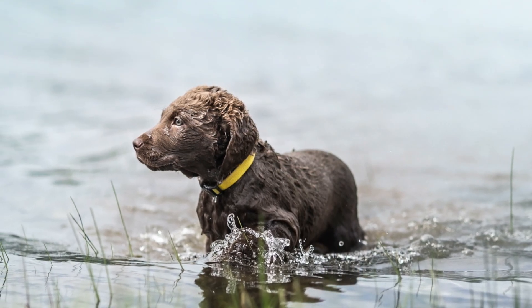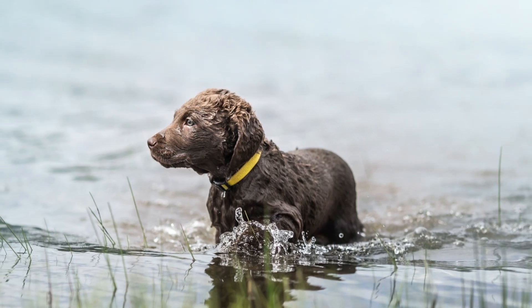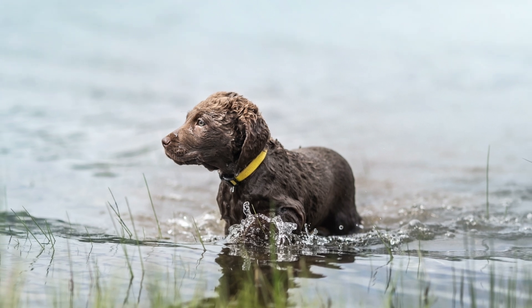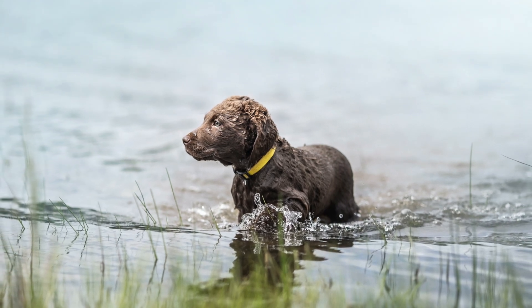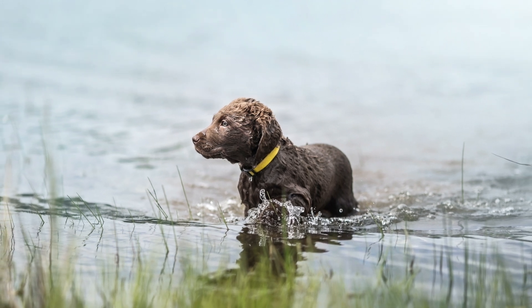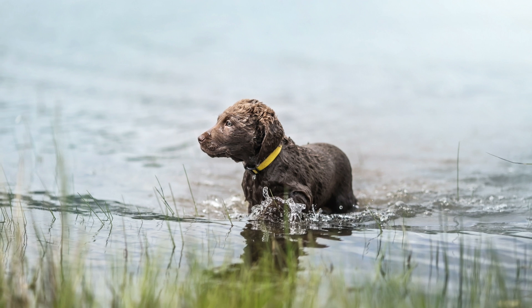The Chesapeake Bay Retriever's coat can sometimes give off an oily or musty smell. Overall, this is definitely a great dog for the outdoors. The most important thing is keeping him active and getting him socialized with other animals and people. One thing to remember is that every dog is different. While these are typically Chesapeake Bay Retriever characteristics, getting to know your own pup is very important.